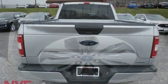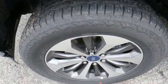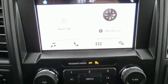V6 engine, active grille shutters, electronic shift on the fly, and 3 12-volt power outlets.